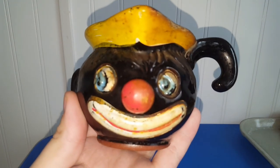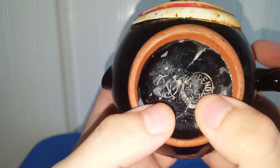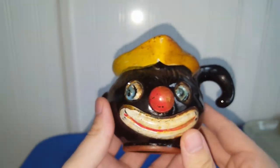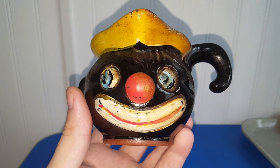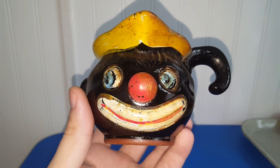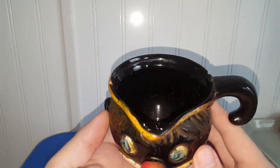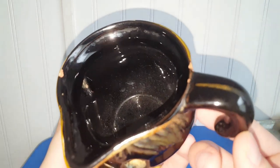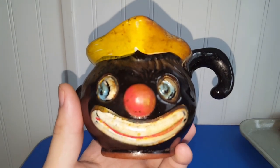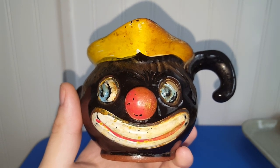I bought this off of Thrifting Adventures live sale. It's got a stamp on here for patent pending and a circle with an N in it. I don't think this is a Black Americana creamer — my dad doesn't think it is either, because it doesn't really have that stereotypical look. I can't even remember what I spent on it — maybe $3 or $4. I thought he was kind of cool. Some clown stuff is okay, some of them are a tad bit creepy, but I'll take it for what it is.